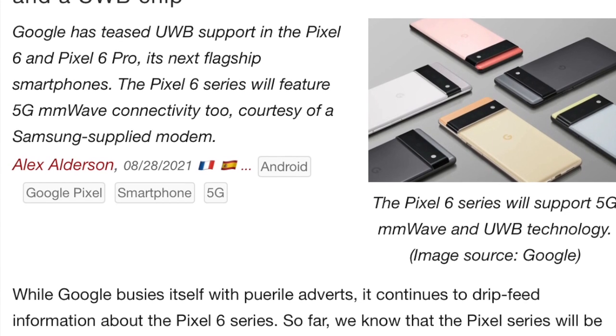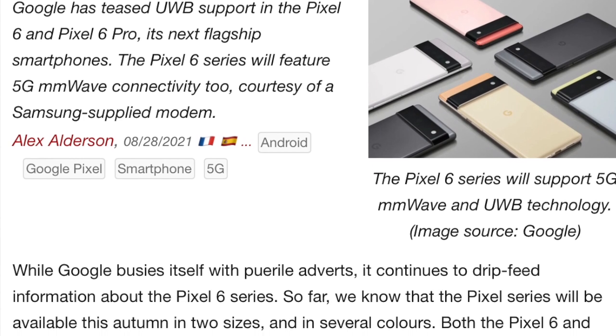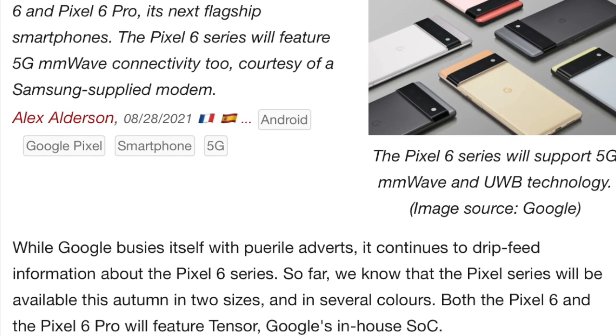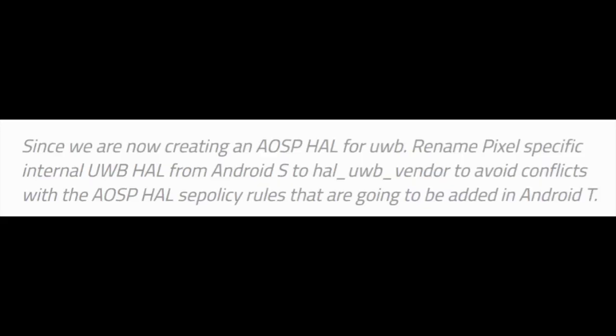At Google's IO 2021, Google announced Digital Car Key support in Android 12 and said the feature would be coming very soon. This automatically pointed to the Pixel 6, and furthermore it was confirmed that Digital Car Key will be supported in Android 12, so if you have a newer car, you will be able to unlock it with your Google Pixel 6.